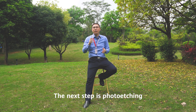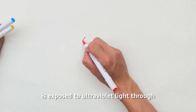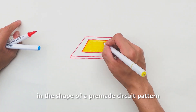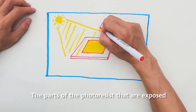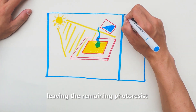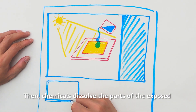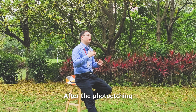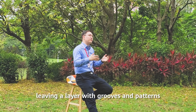Next is photo etching. Photoresist is applied on the wafer and exposed to ultraviolet light through a photographic mask in the shape of a handmade circuit pattern. The parts of photoresist that are exposed become soft and are washed away, leaving the remaining photoresist in the same pattern as the mask. Then chemicals dissolve the exposed wafer areas not protected by the remaining photoresist. After photo etching, the remaining photoresist is removed, leaving a layer with grooves and patterns.